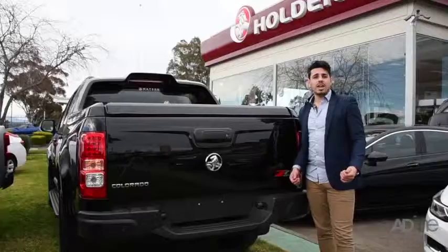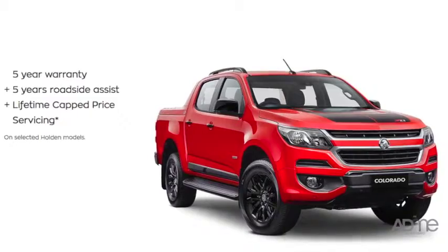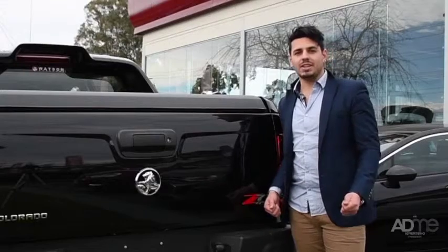What else could you ask for? To cap it off, Holden are also offering a 5-year warranty and roadside assist, plus lifetime capped price servicing. Talk about adding a cherry on top.